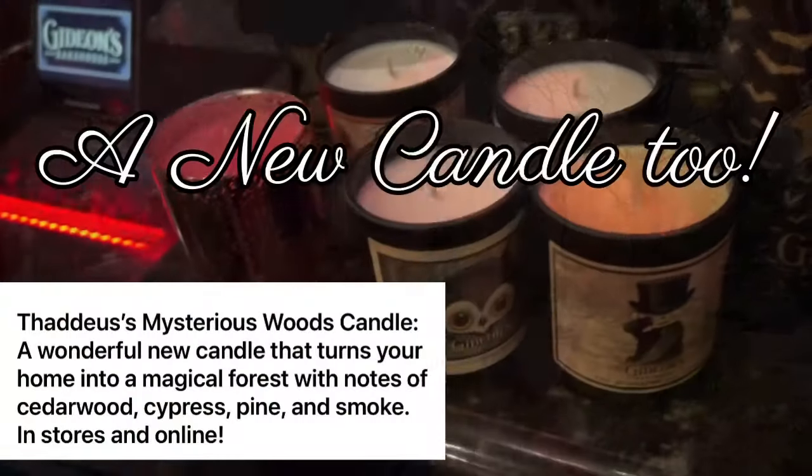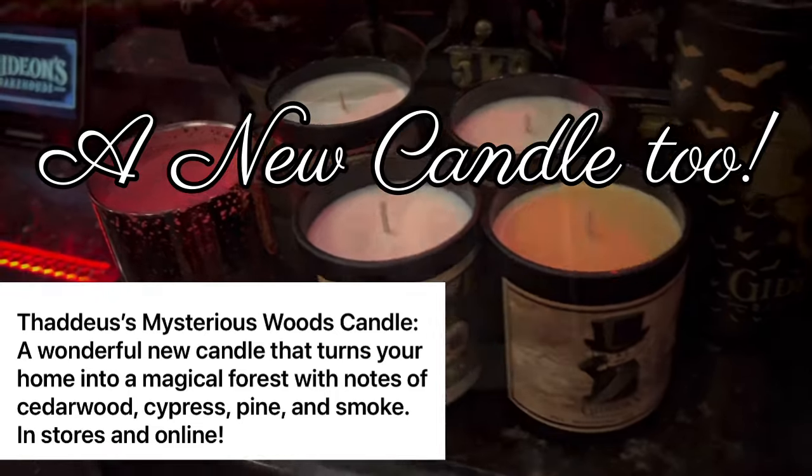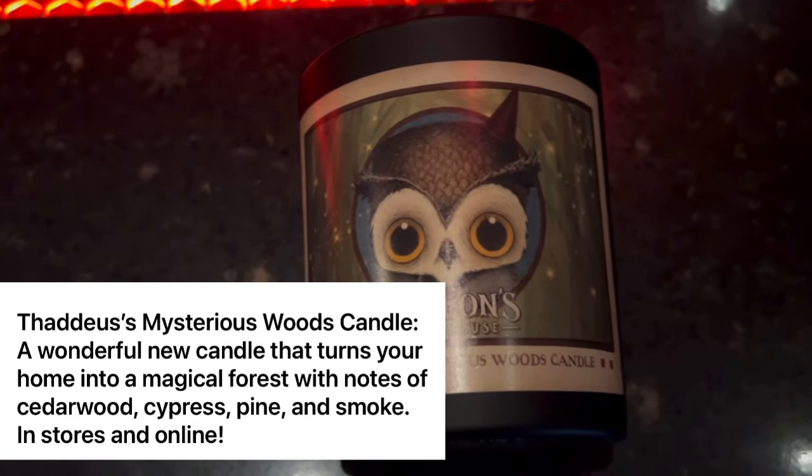Hey friends, the cookie for the month of March is the peanut butter chocolate swirl. So if you're a chocolate peanut butter lover, like someone I know, then you're going to love this cookie. And they have a new shirt, no new pins, but they have a new sticker as well. So I'll show this to you.